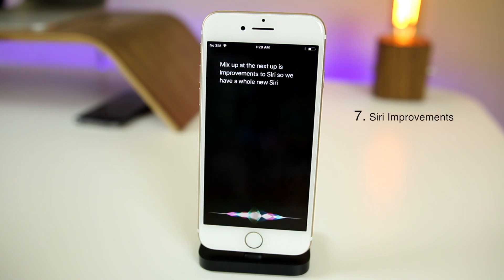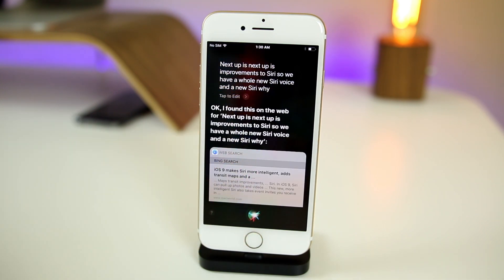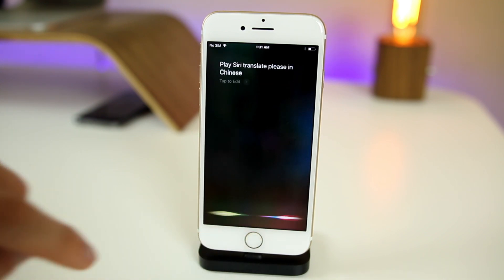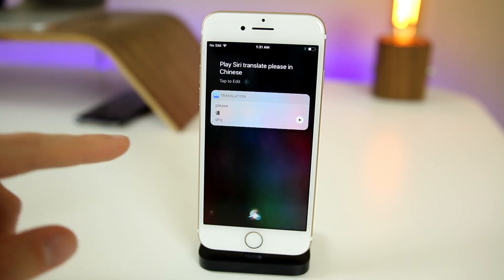Next up is improvements to Siri. We have a whole new Siri voice and a new Siri UI — you can see this new interface element down here. Siri also has more AI behind it and knows more context. So if you say 'Who is the first president?' and then 'How tall was he?' it's going to know who you're talking about — like a real conversation. You can also translate through Siri, which is really cool. Asking Siri to translate 'please' in Chinese, it translated live right there within Siri.